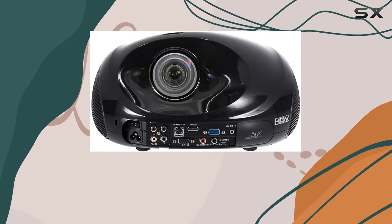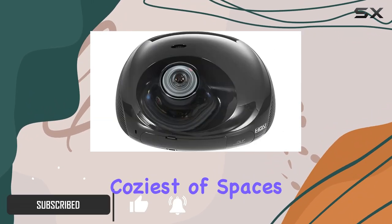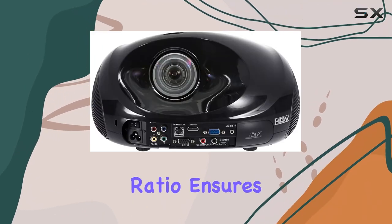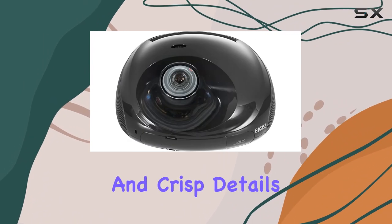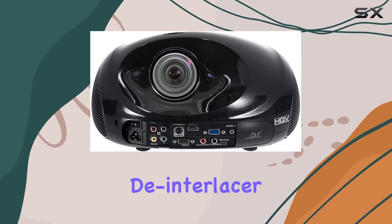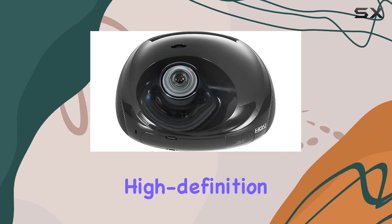With its extremely short throw lens, this projector allows you to create stunningly large projections even in the coziest of spaces. The high 1500 to 1 contrast ratio ensures exceptional picture quality, immersing you in vibrant colors and crisp details. One of the standout features is its HQV and Silicon Optix de-interlacer, which elevates DVD picture quality to sharp, high definition levels.